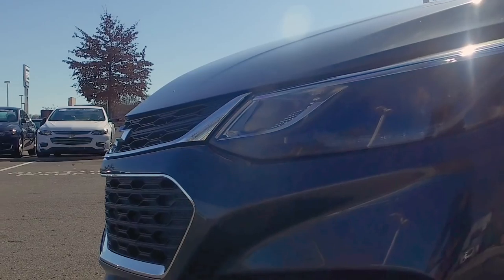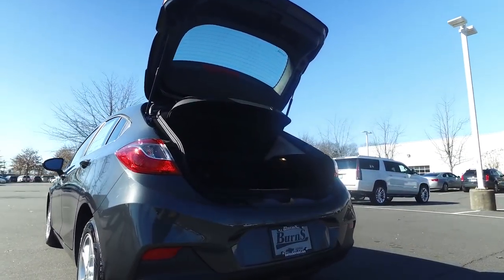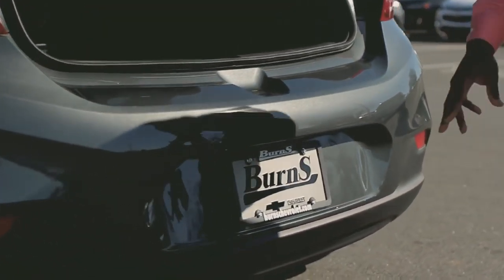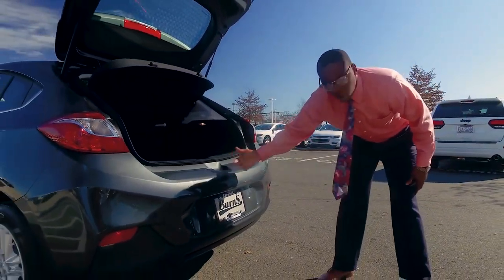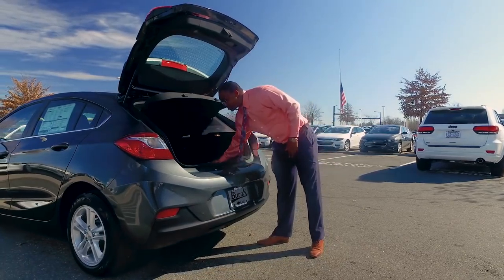The LT hatchback comes equipped with LED daytime running lights. The LT hatchback does come with a backup camera installed. If it does rain, you have the overflow cover there. The hatchback trunk does have great space.